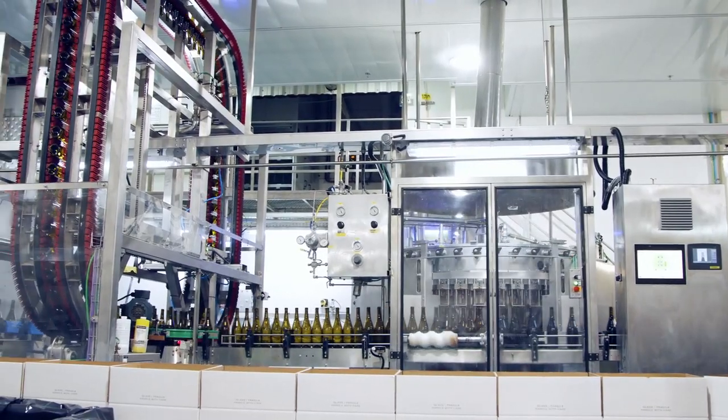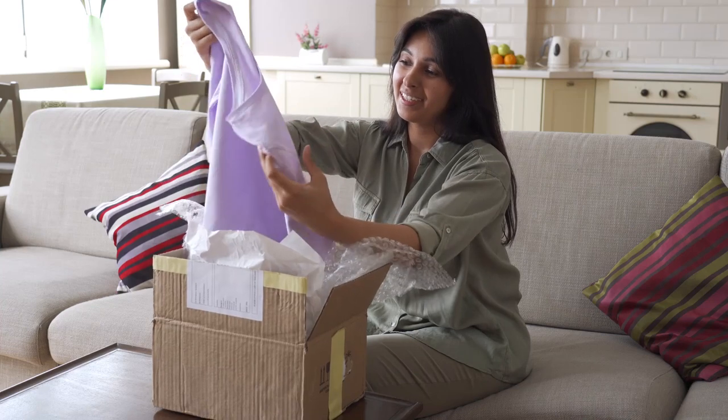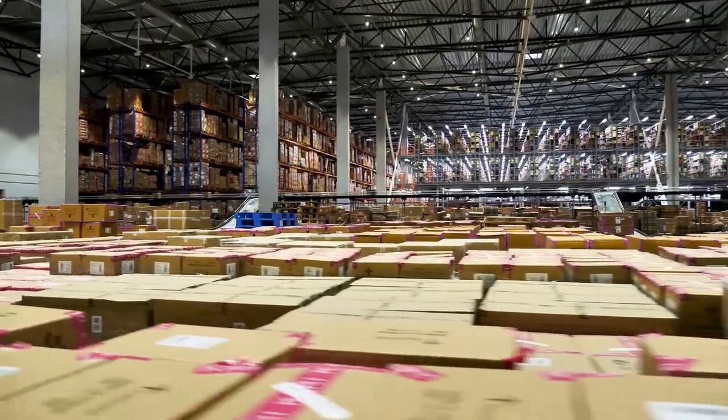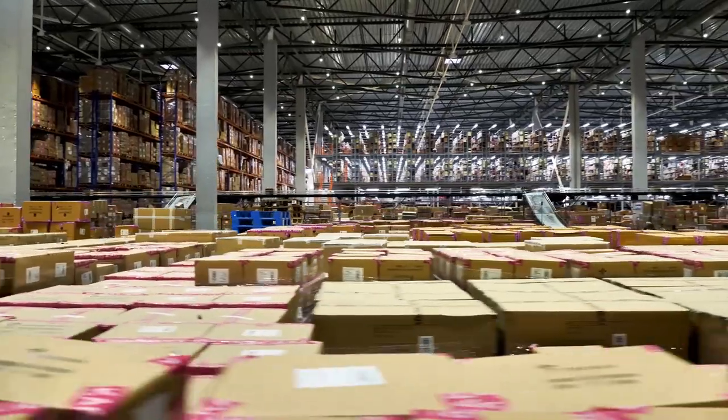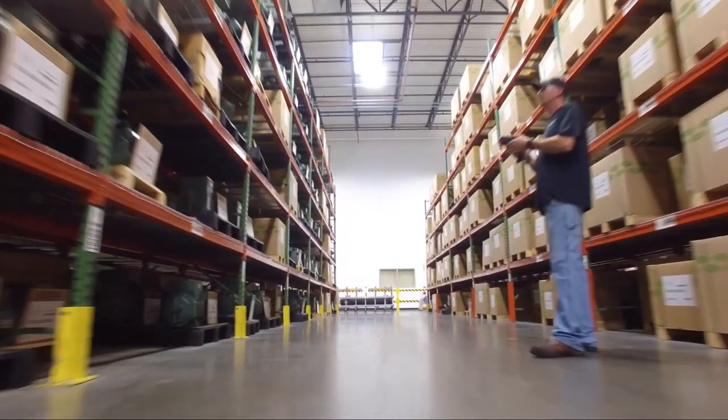Today's consumers expect their goods to be up to code, delivered fast, and exactly what they ordered. Pulling it off requires a centralized hub where technology improves everything from logistics and replenishment to inventory management.